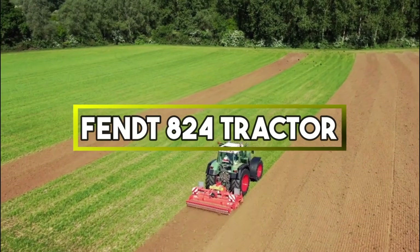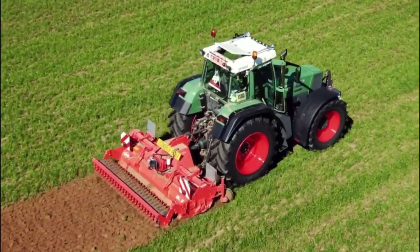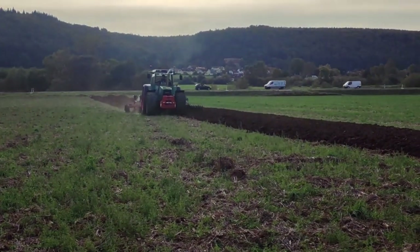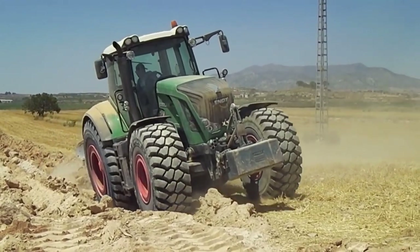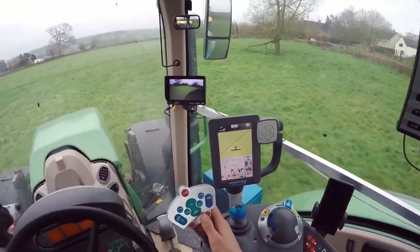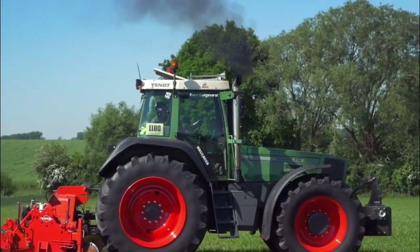Fendt 824 Tractor. It is a high-performance agricultural machine designed to handle a variety of tasks on farms. Manufactured by the German company Fendt, this model falls within the mid-range category of Fendt's lineup. It's equipped with advanced technology and features to enhance efficiency and productivity. The tractor boasts a comfortable operator cabin with ergonomic controls, air conditioning and intuitive interfaces. The integration of precision farming technologies like GPS guidance, automated steering and data recording helps optimize field operations by ensuring accurate seed placement and reduced overlaps.